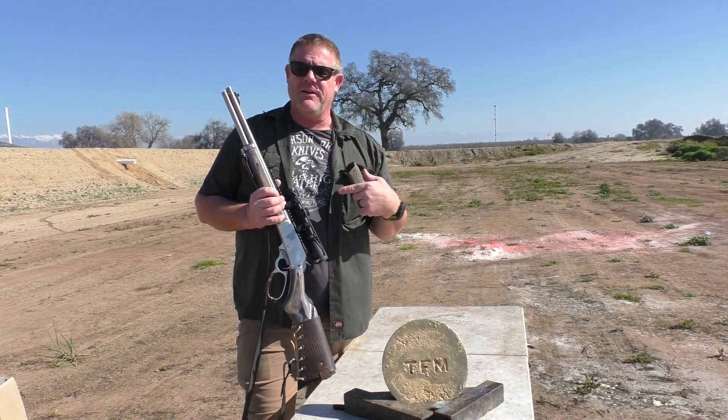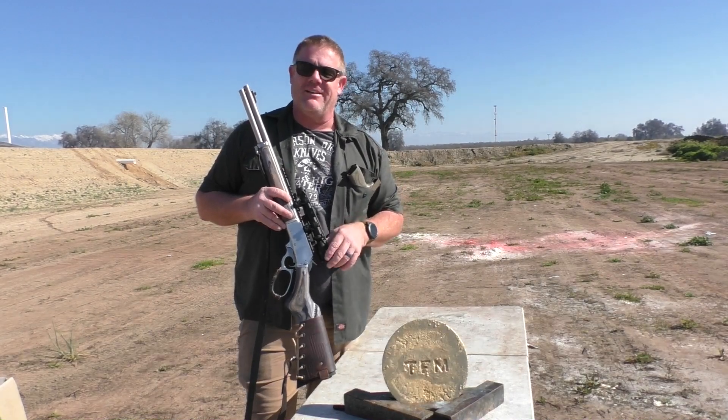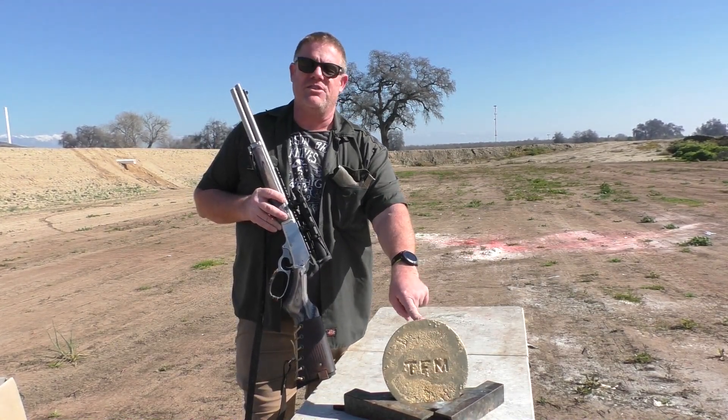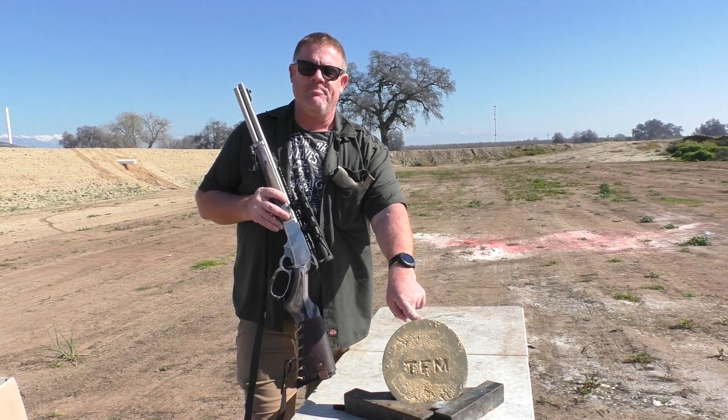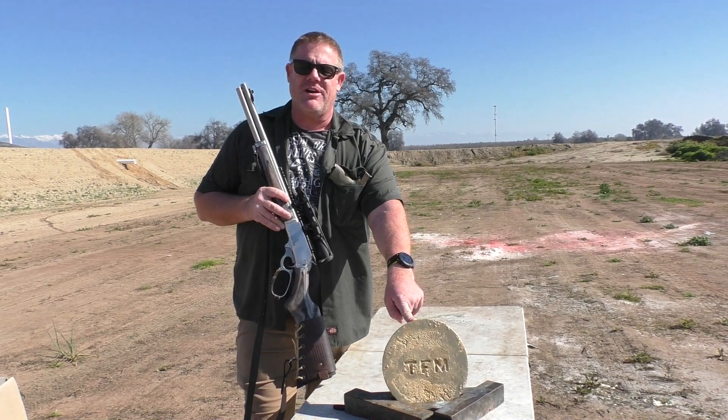Today we're bringing you something a little bit different. I know I always say that and you're always disappointed because you're like, 'Oh OG, you just showed us another slug.' But today we actually brought you something different. A lot of people have asked over the years for us to shoot different things at the lead plate. It's a 30-pound lead plate, an inch and a half thick — a pretty formidable target.